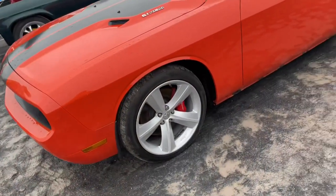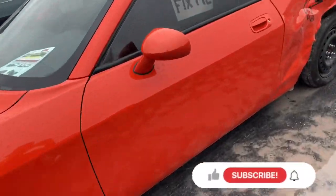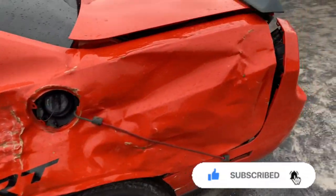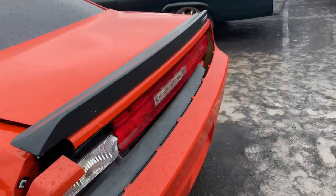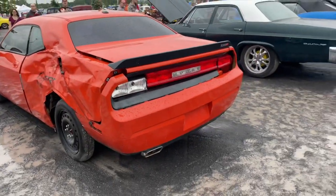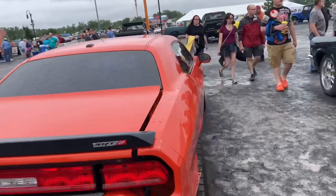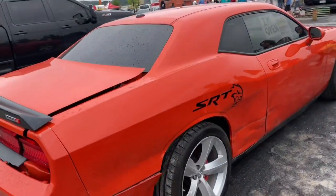This is what happens when a Mustang owner buys a Challenger. Yeah, he got silly for sure.